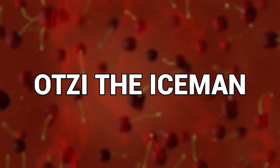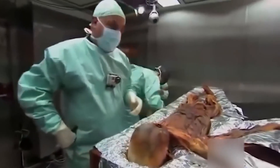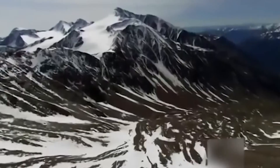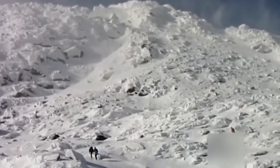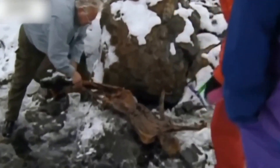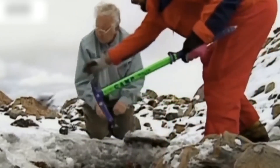Number 13: Otzi the Iceman. Mummies of all kinds are historic finds — they often hide details and clues of the past, and depending on where you find them, they can be from all walks of life. In September of 1991, Helmut and Erika Simon were climbing the Alps along the border of Austria and Italy near the town of Innsbruck. They were German tourists on a day hike, but when they headed off the beaten path between the mountain passes, they received the shock of their lives — to their eyes, they had found a dead hiker buried in the snow and ice.